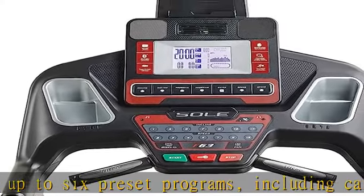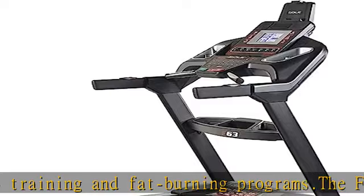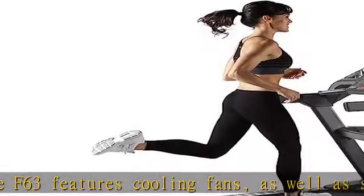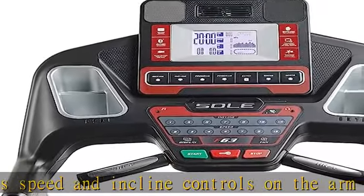Also included is a USB port for charging and Bluetooth audio speakers so you can listen to music. The engineering team at Sole is concerned with basic design and an emphasis on durable treadmills. With the market expecting a quality made folding product, a stable base, and a quiet machine, Sole works to achieve and meet these consumer demands.